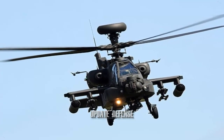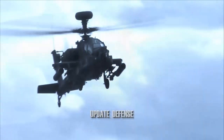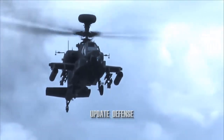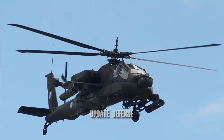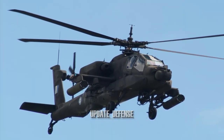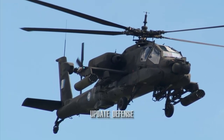The U.S. Army is the main operator of the AH-64. It also became the main attack helicopter for many countries, including Greece, Japan, Israel, the Netherlands, Singapore, and the United Arab Emirates. It has been built under license in the United Kingdom as the AgustaWestland Apache, following the cancellation of the Cheyenne AH-56 in 1972.